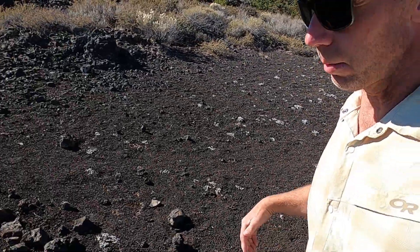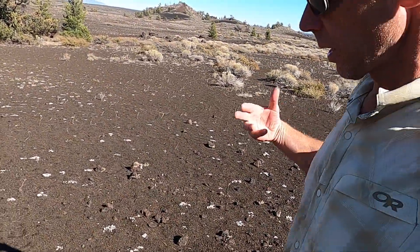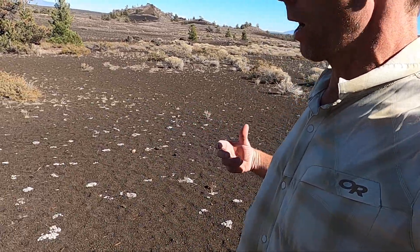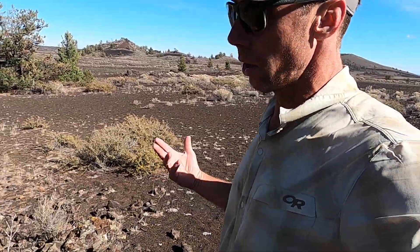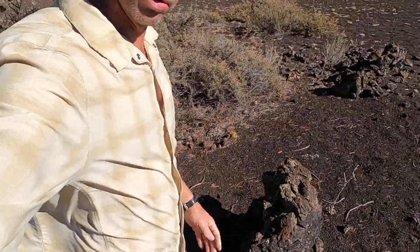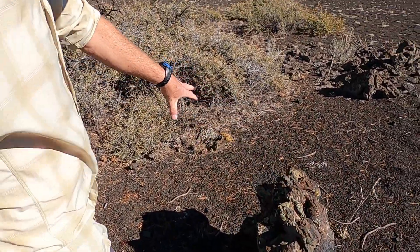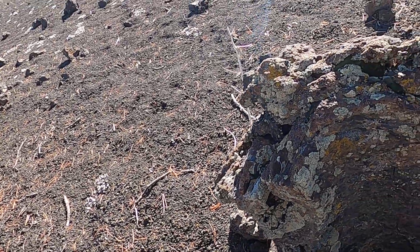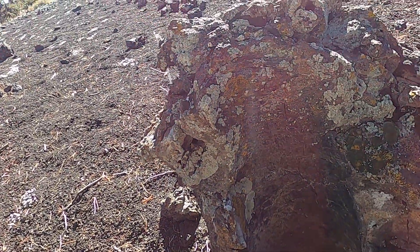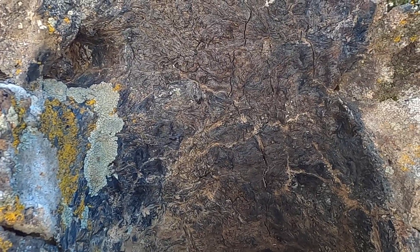Sometimes the impression of the bark can be preserved on the lava tree well enough that a botanist can actually tell what kind of tree it was — maybe even identify the specific species. Here's a nice one: this would be the uphill side, the direction the lava came from. It wrapped around the tree trunk, and over on this side we can see this beautifully hollowed-out cylinder where the tree actually was. I'm not quite sure I can make out any bark impressions — I'm not a great botanist — but they might be there.